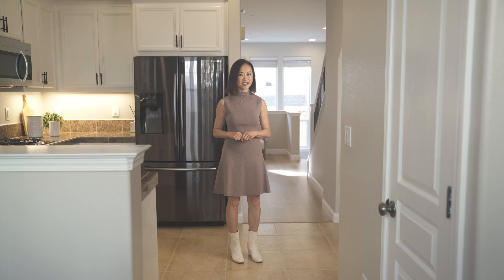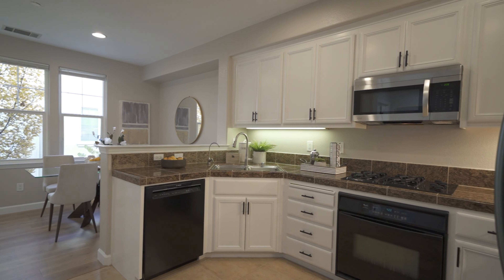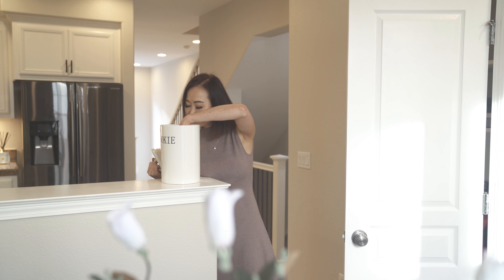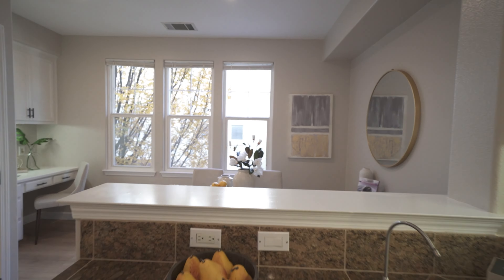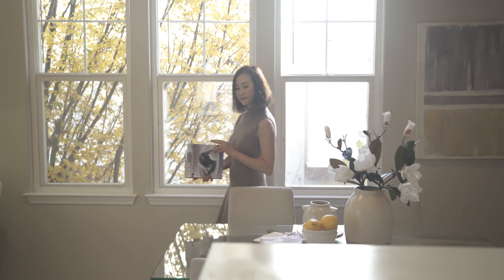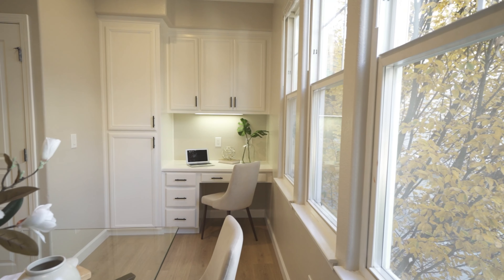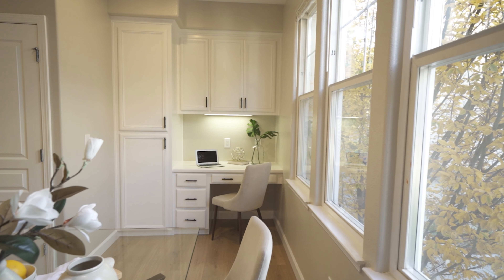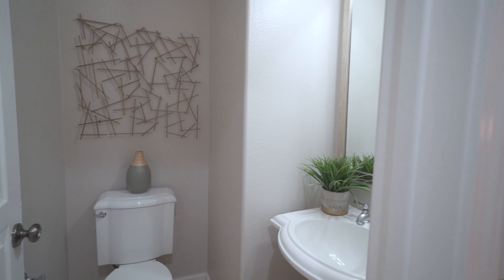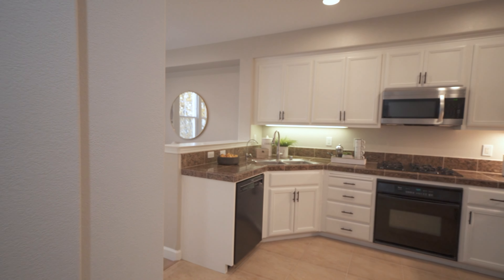Moving on to the kitchen, notice the freshly painted cabinets and a sleek granite tile countertop, and don't forget the convenient pantry space for all your snacks and cooking adventures. Next to the kitchen is a dining area with large windows, complete with a built-in desk — perfect for working from home. And before we head upstairs, here's a handy powder bath.